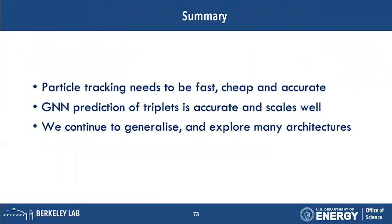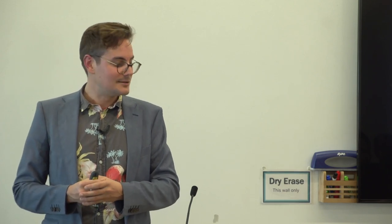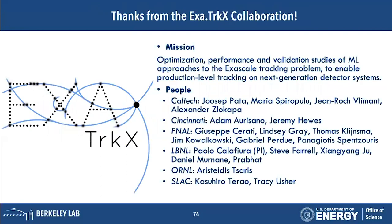To summarize: particle tracking needs to be fast, cheap, and accurate for the future, where we'll inevitably deal with higher energies, higher luminosities, and more data. The GNN is a good solution — it's early days, but the prediction of triplets is very accurate and scales quite well. We're exploring many ways to optimize this and include more novel architectures, with dozens of GNN papers published every week. Thanks very much — this is the Exatracks collaboration working on this problem.